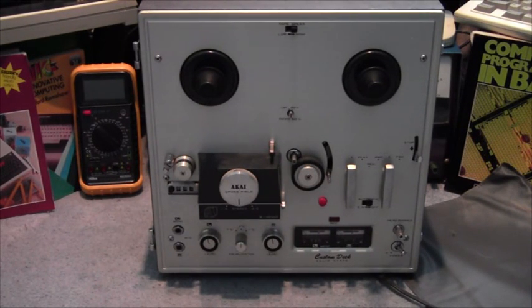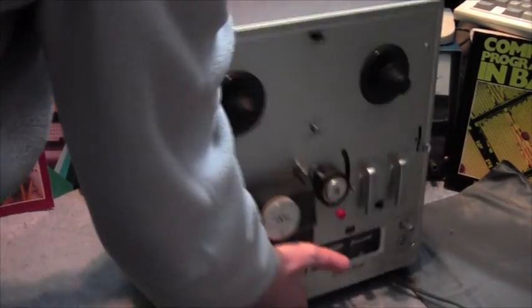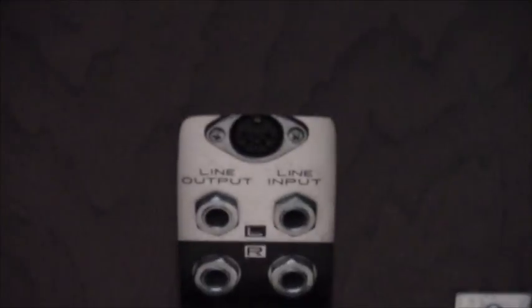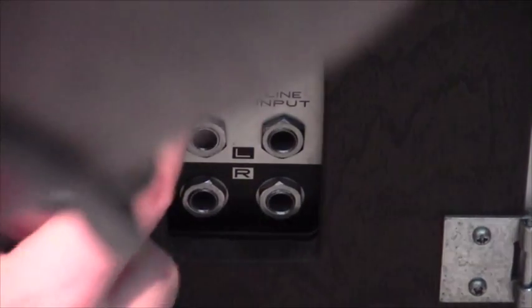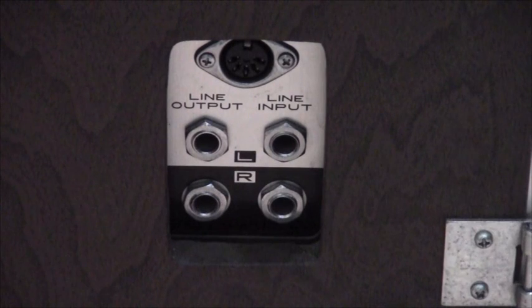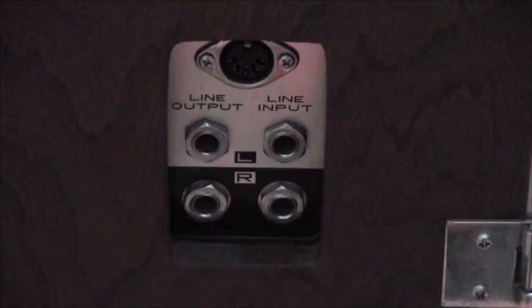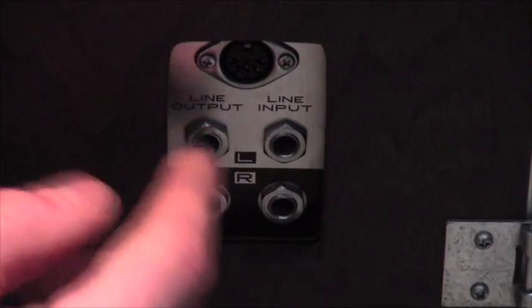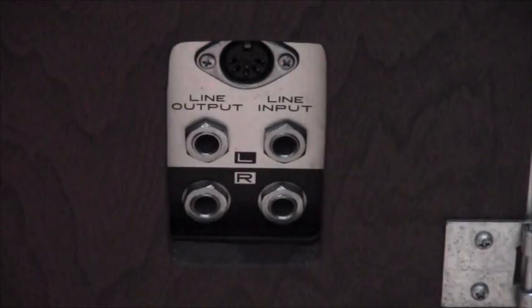Let's have a tour of this. Starting on the left-hand side of the front, you have outputs — a 5-pin DIN output for shooting to a hi-fi. There's no remote controls or anything for this that I'm aware of — it's all mechanical. You've also got line outputs and line inputs for left and right, which I actually use to connect it to my sound system.